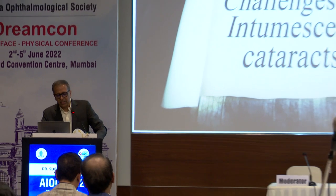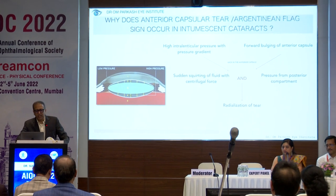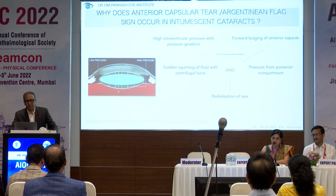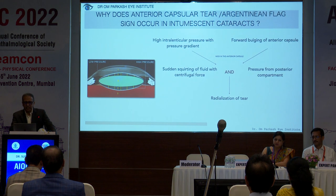The idea is not just to do things, the idea is to move forward and see whatever is the best. If I have to suggest for intumescent cataract in my own eye, I would suggest getting a femto done. Let's understand what is happening — there is a high intralenticular pressure with pressure gradient, and there is a forward bulging of the anterior capsule.